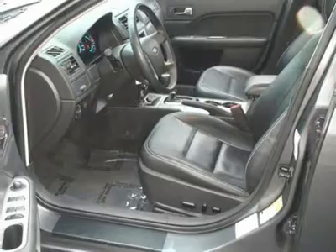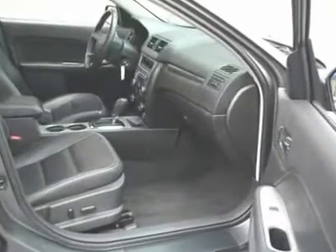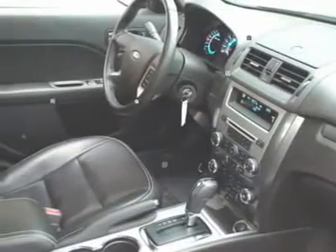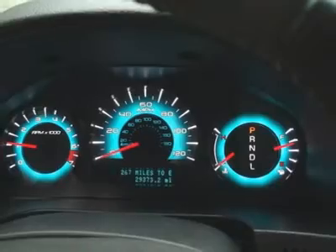Awarded Consumer Guide's rating of a Midsize Car Best Buy in 2011. Ford certified pre-owned means you not only get the reassurance of a 12-month/12,000-mile comprehensive warranty, but also up to a 7-year/100,000-mile powertrain limited warranty.